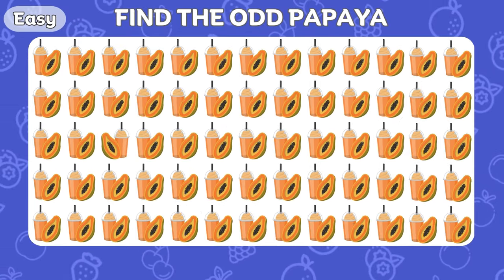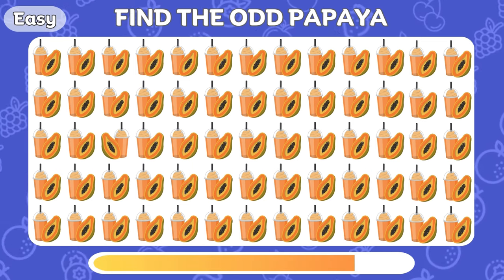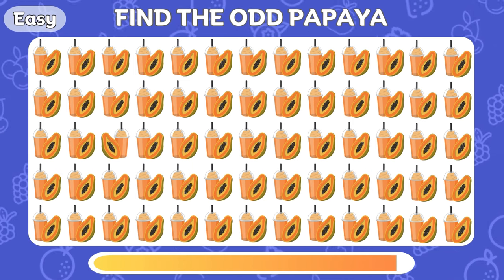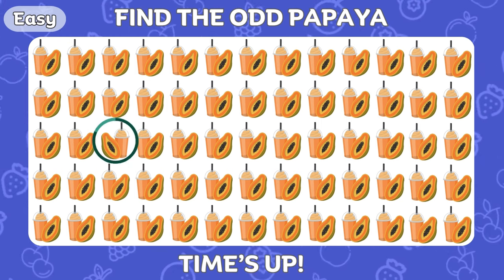Can you spot the odd papaya? This one right here!